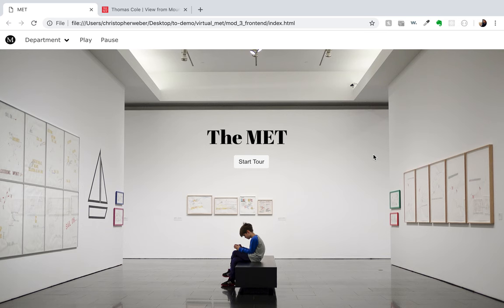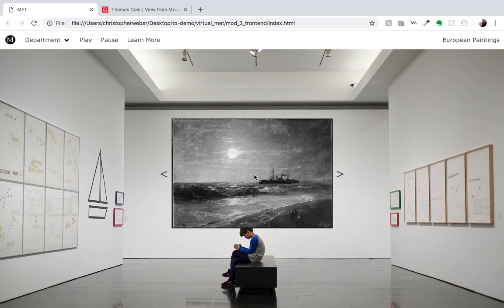Welcome to The Met. This is an application I built with my partner Brian, and it basically allows the user to visit The Met virtually and view pieces in the gallery. So how it works is you would pick a department. I'm going to pick European paintings first. Each department has music that's been curated for it.